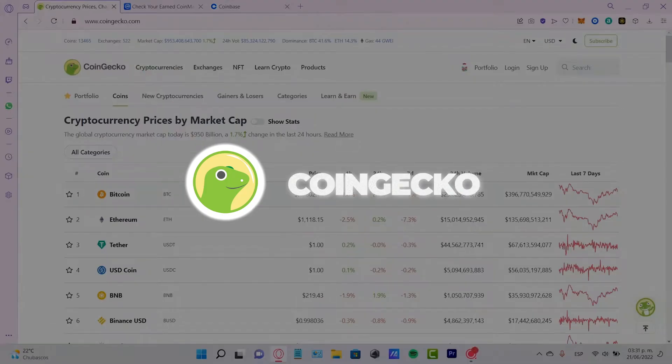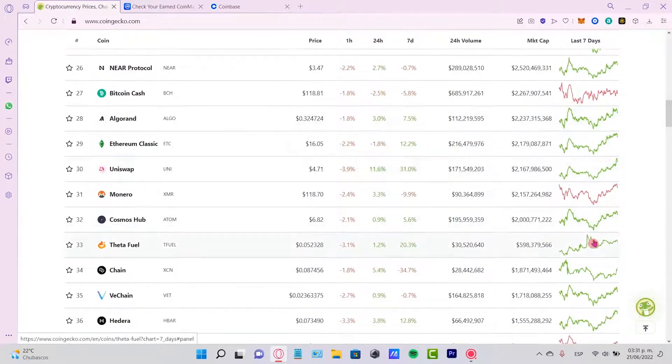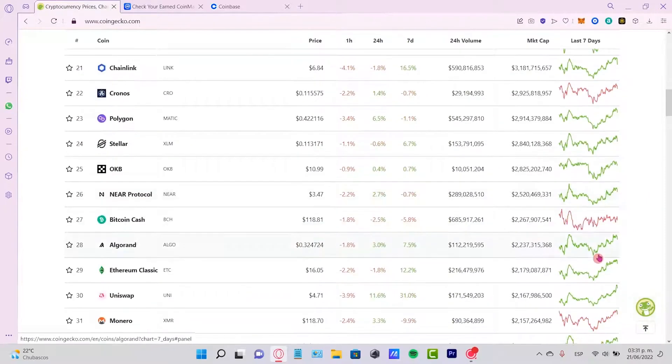If you want to keep track of the crypto market, a really good website to use is CoinGecko. It will show you a rundown of what the market is doing and you can also look at different classifications or types of coins like AI coins, meme coins, gaming tokens, or just the crypto market as a whole.